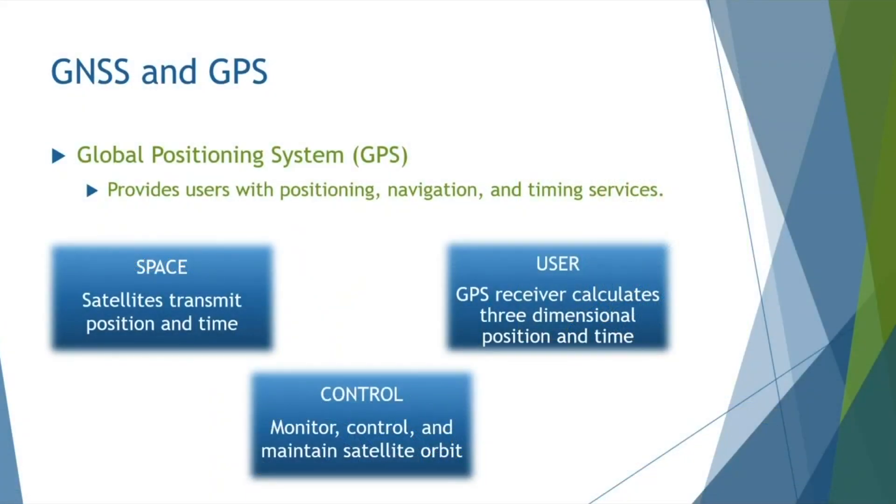If you have an interest in collecting accurate location data, then you're familiar with the terms GPS and GNSS. The acronym GPS stands for Global Positioning System, which provides users with positioning, navigation, and timing services. You might not know that GPS is a US-owned utility that is developed, maintained, and operated by the US Air Force.